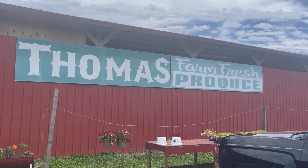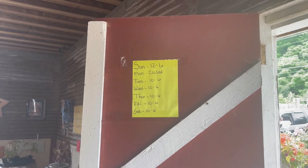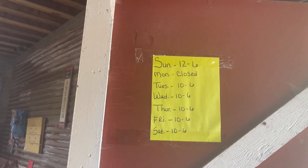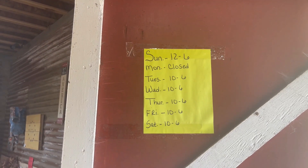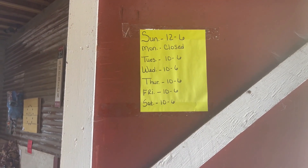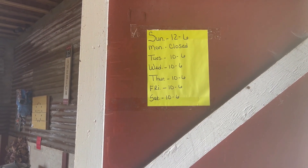Hey guys, welcome back to Linda's Prepper Kitchen. I'm sitting outside one of my local farms and they have produce and things like that inside for sale. Let's go in and check it out and see if there's a way to save money inside. Come on, y'all, let's go into Thomas Farm Fresh Produce. If you're in my area of Chattanooga, the hours are here on the door — they're open Sunday through Saturday. It's a great way to save on getting your fresh produce.